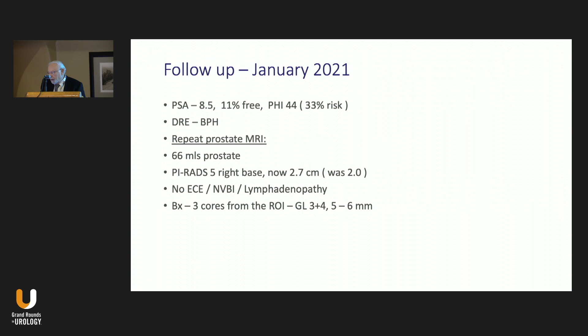Follow-up in January 2021: PSA continued to rise to 8.5, 11% free, approaching 10% and below. PHI 44, still in the 33% risk zone. He had a repeat prostate MRI—volume 66 milliliters, PI-RADS 5 in the right base, increased in size compared to the previous MRI at 2. The MRI suggested no extra-capsular extension, neurovascular bundle invasion, or pelvic lymphadenopathy. Fusion biopsy plus 12 random systematic cores were performed. Three cores from the ROI showed Gleason 3 plus 4, each 5 to 6 millimeters. Random systematic biopsies were still negative.